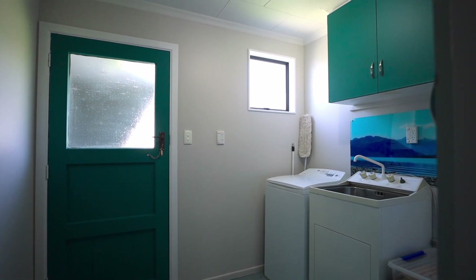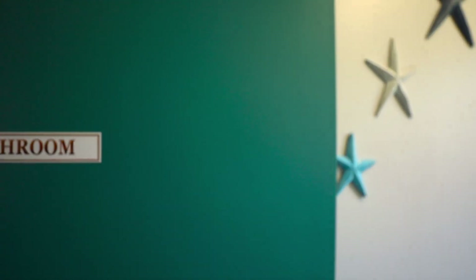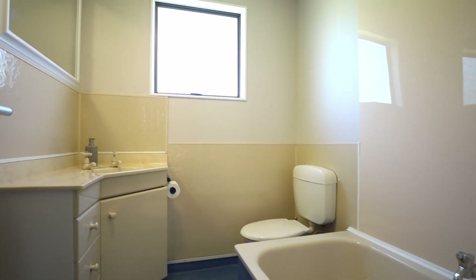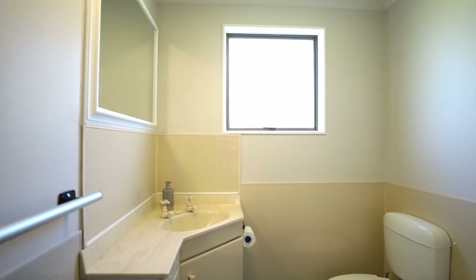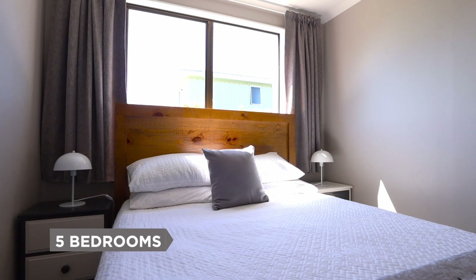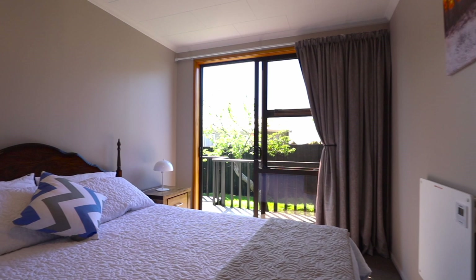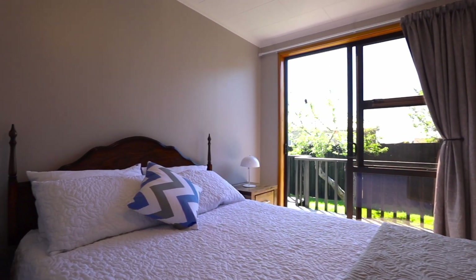Downstairs is where the laundry, bathroom, and five bedrooms are. Two of the bedrooms open out to a deck with mountain views.